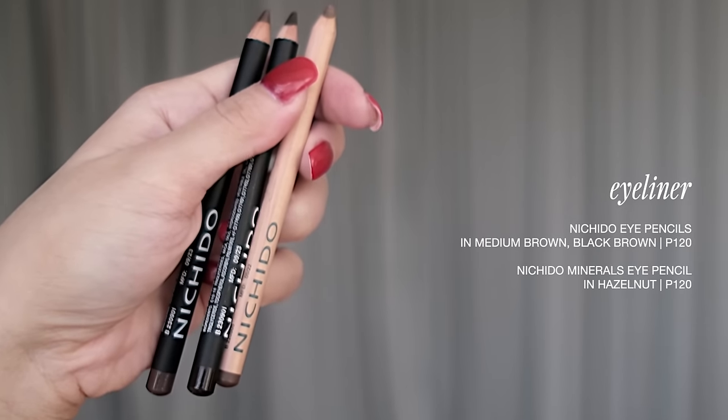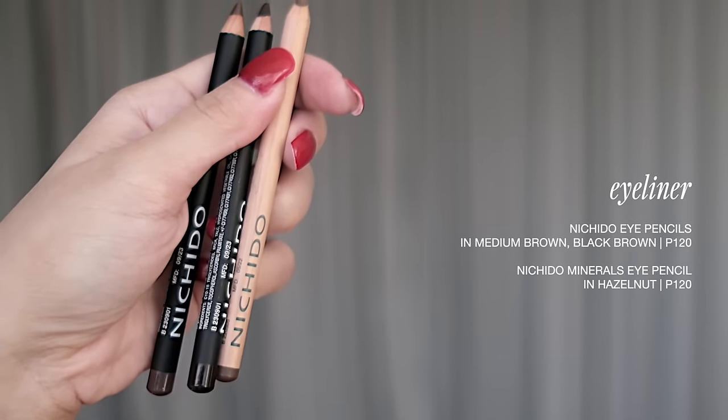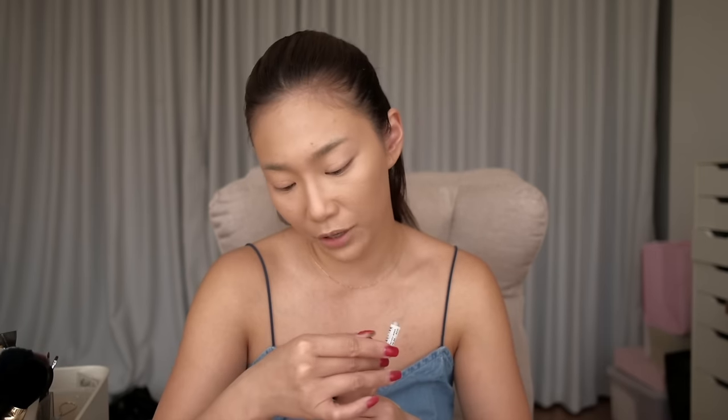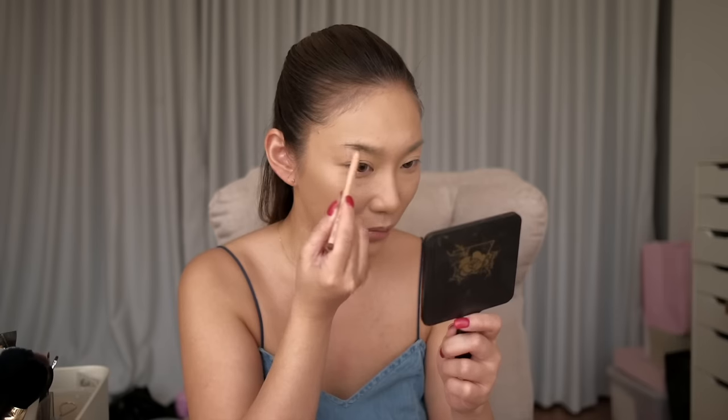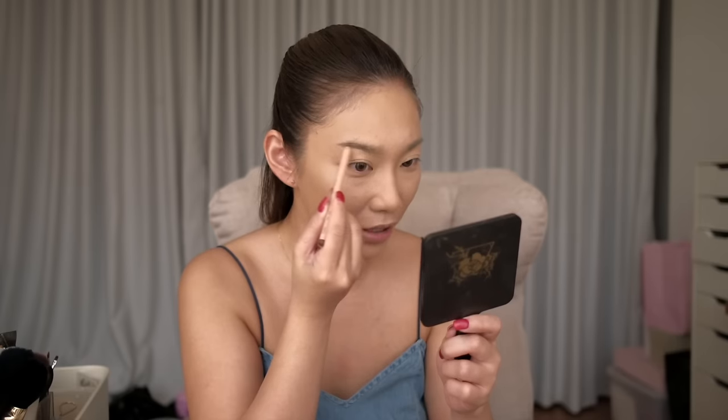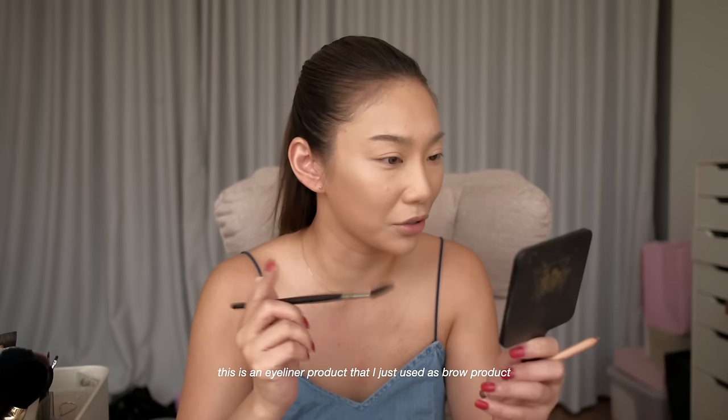Nothing is more iconic than Nichido for me. Ito talaga mismo yung gamit kong brow product noon. Ito yung eyeliners - we have the brown shade and the black shade. Black brown pala to. They had brown shades of eyeliner - I love that. So what I did before was simple - dati simple lang, dodrawingan mo lang yung kilay mo. Oh, it still works! Parang merong brow laminator and pencil in one. That's not bad at all - of course it could be better. But pag apply mong ganyan, makikita mo agad yung color. I love that.